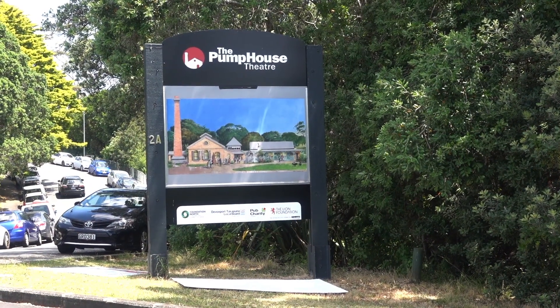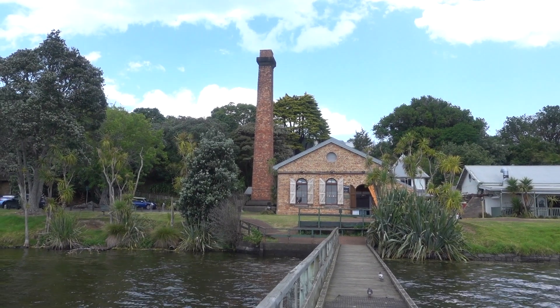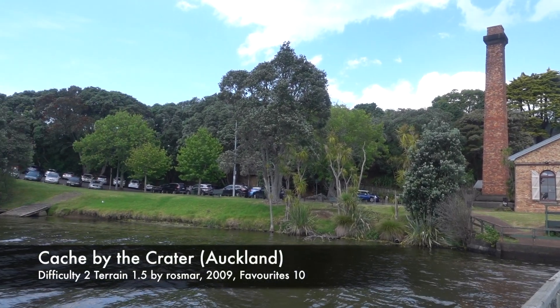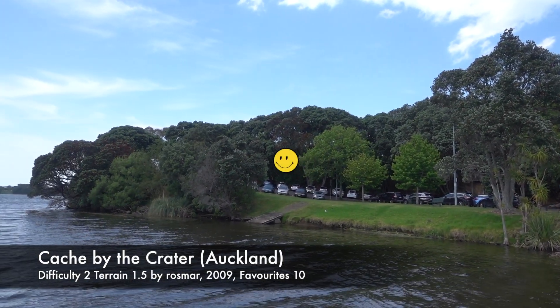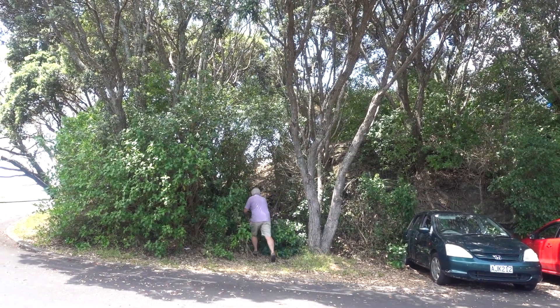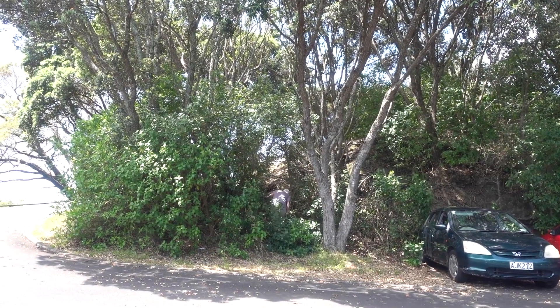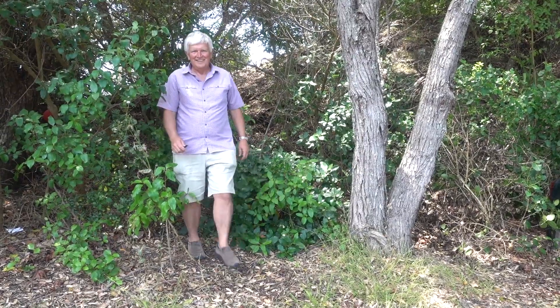Our last cache was at the old pump house, built in 1905. Its enormous pump shifted water from the lake to the early settlers of Devonport. The cache was up behind the parked cars. We had visited before and braced ourselves for a long search, but this time we found it almost immediately and signed the log. We found it — third time we've been here, finally got it.